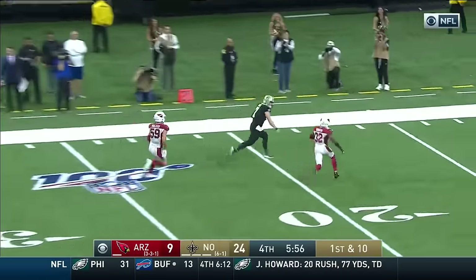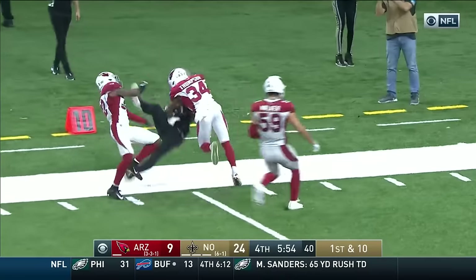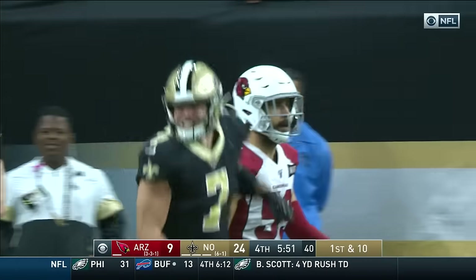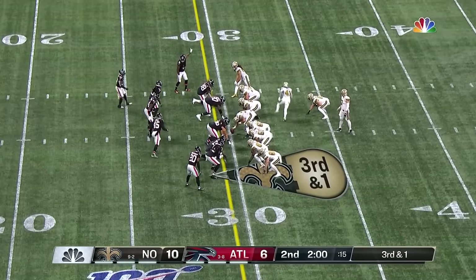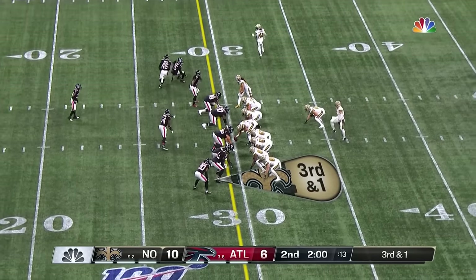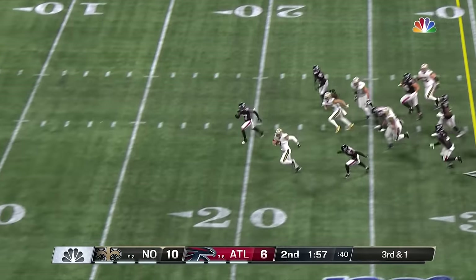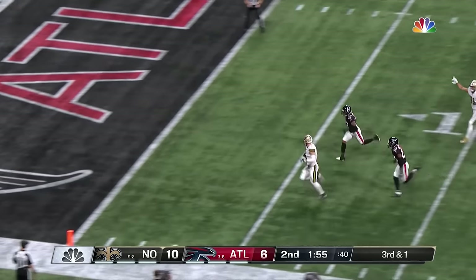First and 10, blocked by Warford — he's got him! Kasem Hill, inside the 15, near the 10, and hit on the play by Redick. As you see Brees on the sideline. Third and one — that's a touchdown! Kasem Hill touchdown.